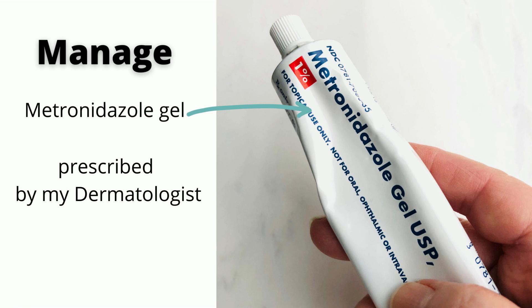To manage my rosacea, I apply metronidazole gel prescribed by my dermatologist.